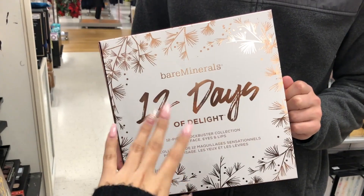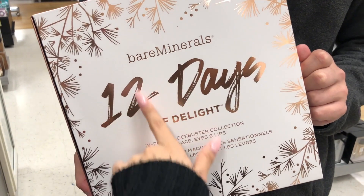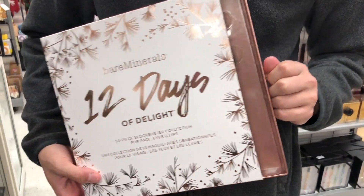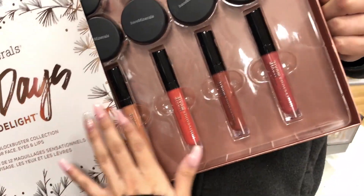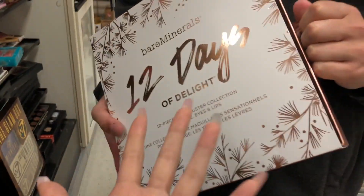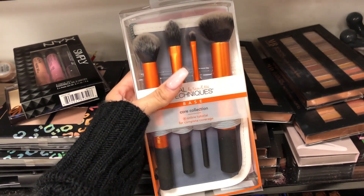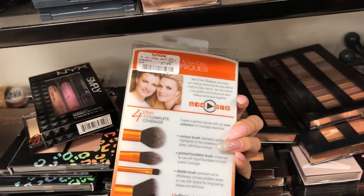I found these Glam Glow Wet Lip Balm treatments for $12.99 compared to $19. Probably one of the biggest finds at TJ Maxx today is this 12 Days of Light Bare Minerals set. When you open it, it has all these lip glosses, powders, and eyeshadows - it's so beautiful! It's $34.99 compared to $45. I also found Real Techniques brushes for $7.99 compared to $15.